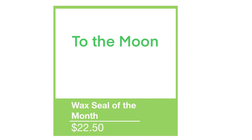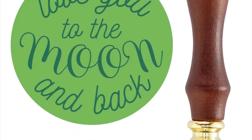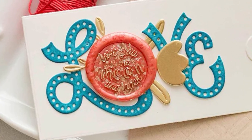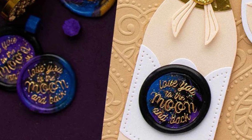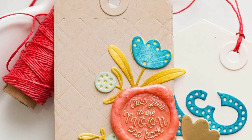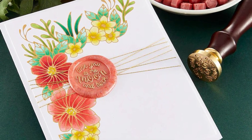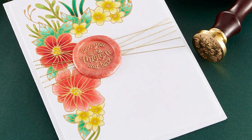Our wax seal of the month is called To the Moon. The sentiment on the brass seal says 'love you to the moon and back' in a gorgeous scripty font. It's a lovely sentiment to send to someone and sure to make them feel a little bit special with the extra effort that goes into making these gorgeous wax seals — whether it's on your card, scrapbook page, journal, or as a decoration for your envelope.